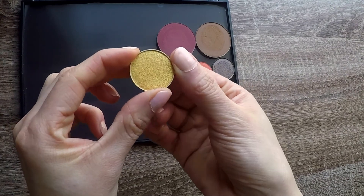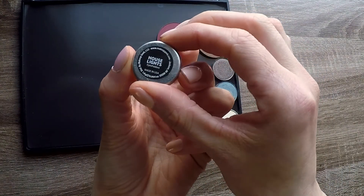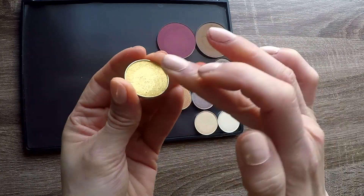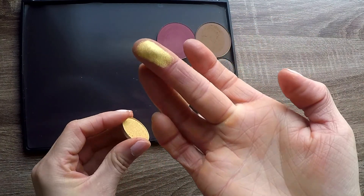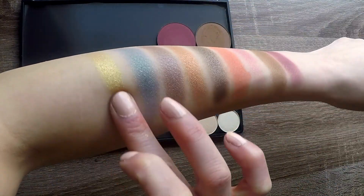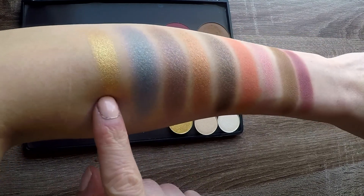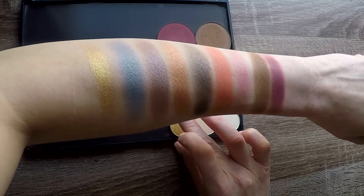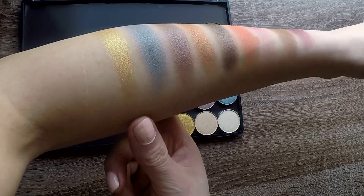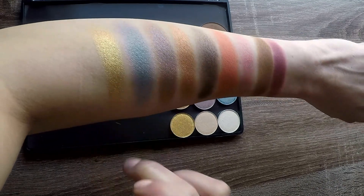Next, this is the foiled shade. I've not tried a Makeup Geek foiled shadow before. It looks like a yellow gold. True yellow gold fashion — this one also looks a little bit like a duochrome. It's a yellow gold, but in certain shifts of light I can almost see an orange gold as well. It's pretty cool.